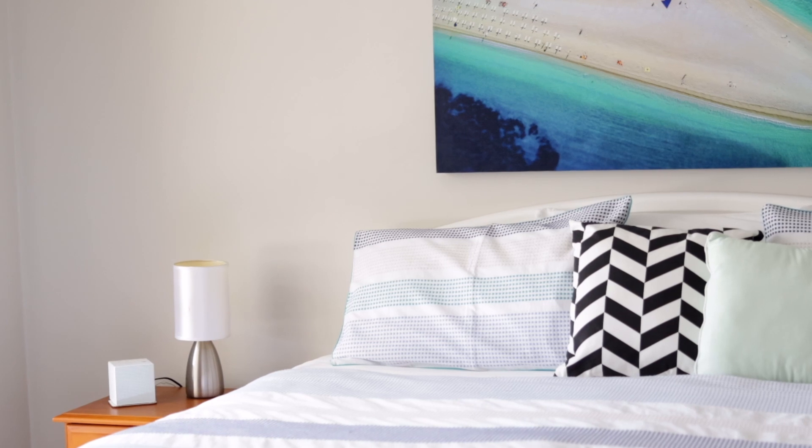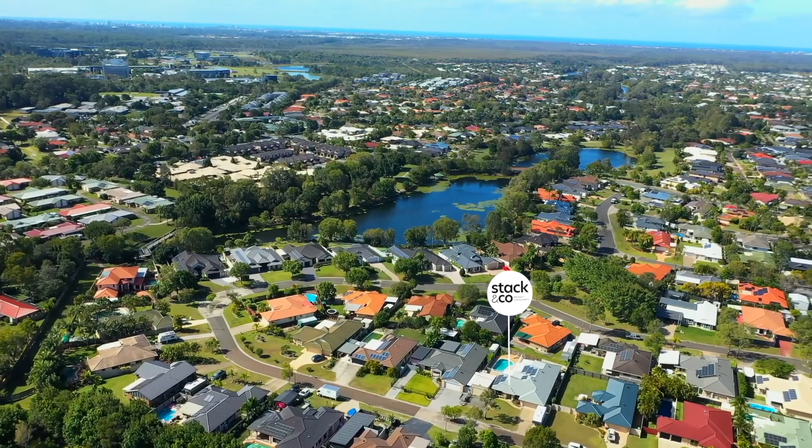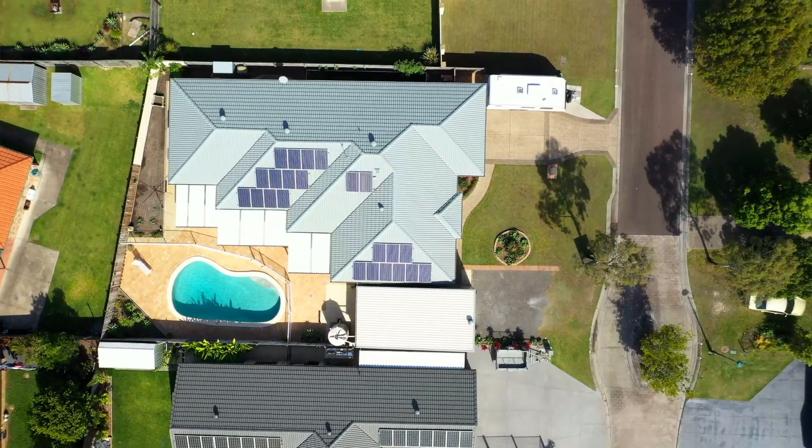Hey everyone, it's Jack here from Stack & Co Property Consultants. I'm excited to show you my latest listing here at number 7 West Lake Court, Sippy Downs. Undoubtedly one of the best locations — it's got everything you could ever ask for. So come on through and let's take a look.